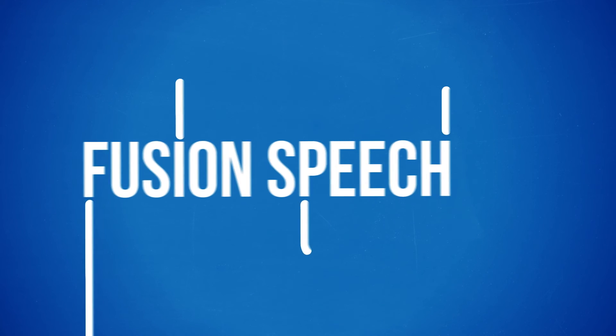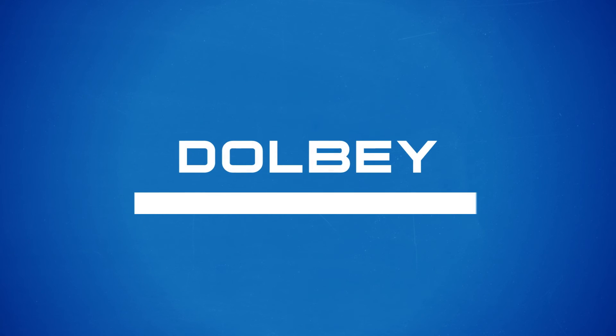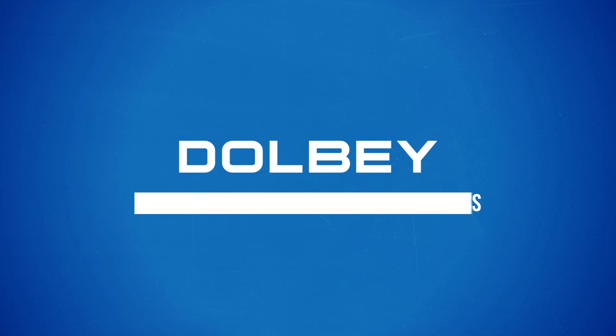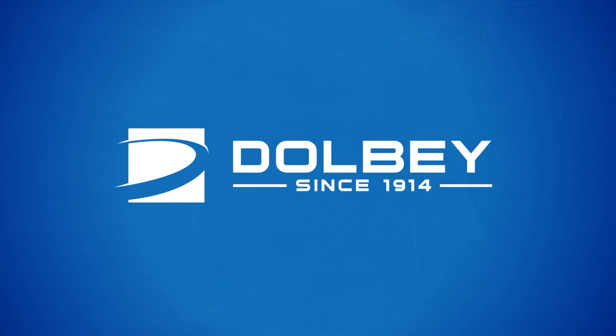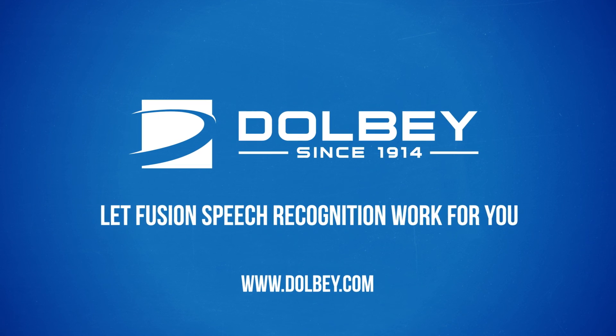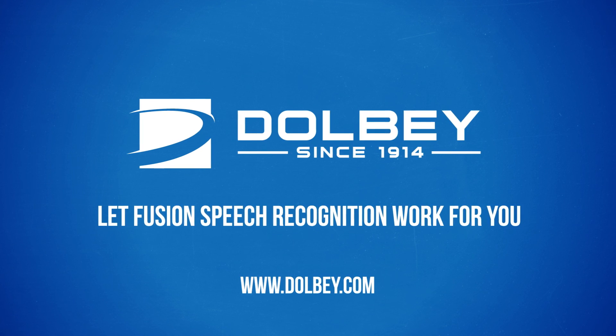Fusion Speech delivers faster, more secure documentation for your clinical and administrative staff. Let Dolby simplify your speech recognition process. After all, we've been satisfying customers for over 100 years. Ask for a demonstration today and let Fusion Speech Recognition work for you.